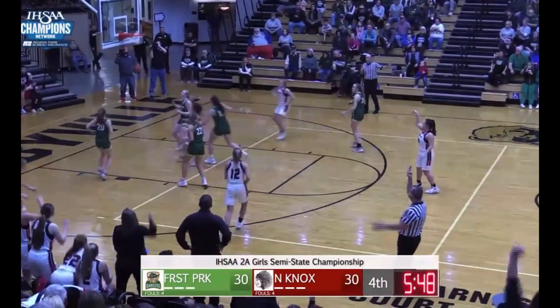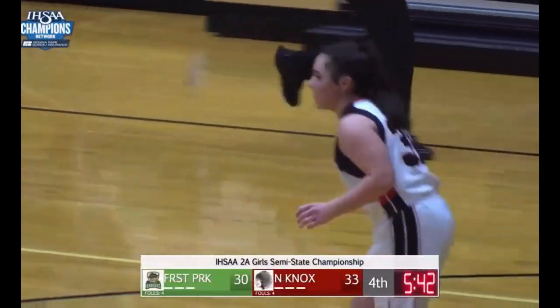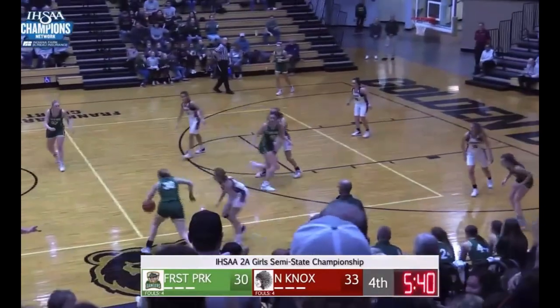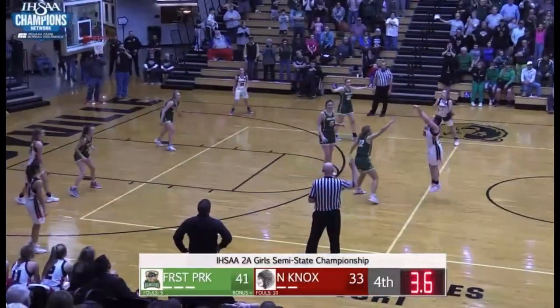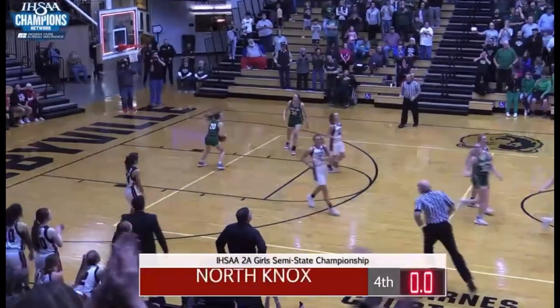Sturgeon for three — yes! Oh my! 17 for Sturgeon. Another three, five seconds to go. This shot is good as Sturgeon...